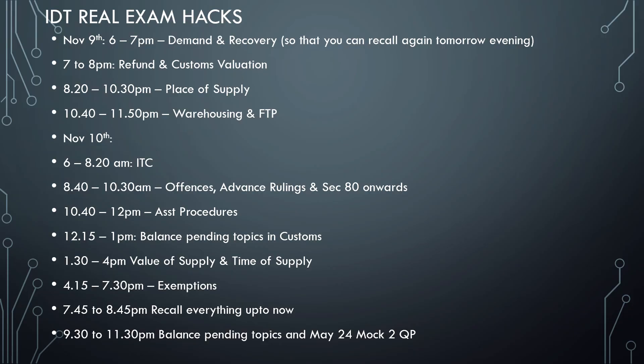7:45 to 8:45pm — recall everything up to now. Then take a short break from 8:45 to 9:30pm, which will help you regenerate. Then 9:30 to 11:30pm is balance pending topics and the May 2024 mark question paper. If you do all of this and then go to sleep, nothing can stop you from getting what you deserve. Keep all these things in mind — best wishes, all the best, stay focused.